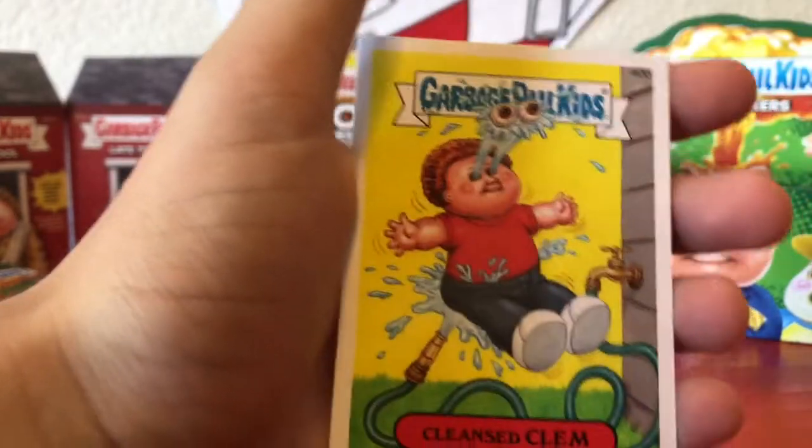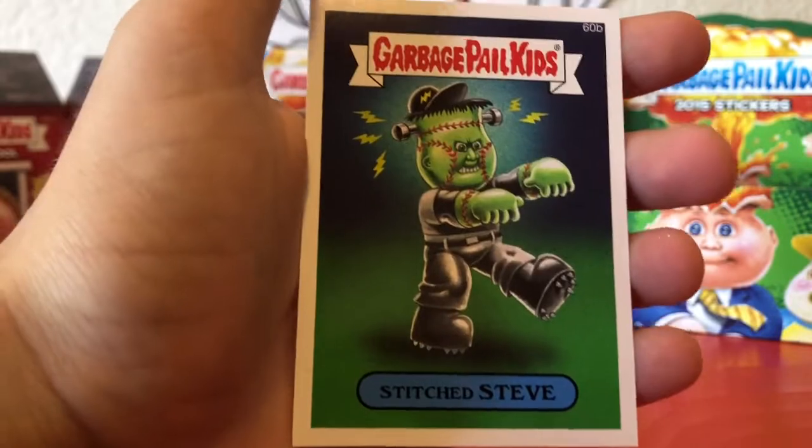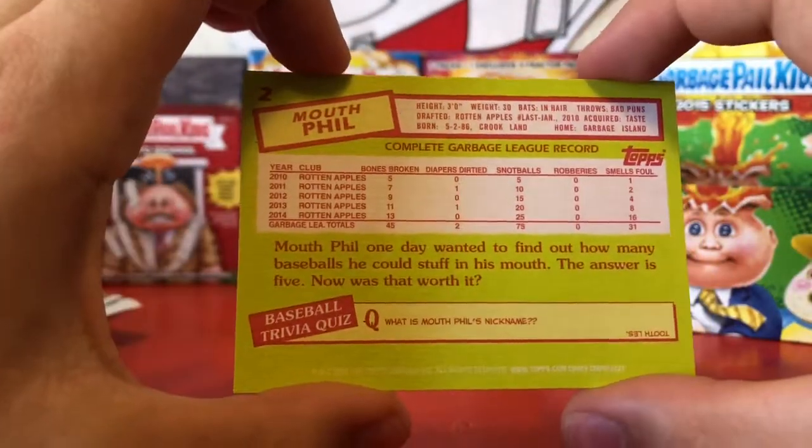Seth Scope, Cleansed Clem, and Stitch Steve. This card is like a real Topps baseball card — if you've ever felt one, it's cardboard, it's even got the back with its stats. Pretty, pretty cool.